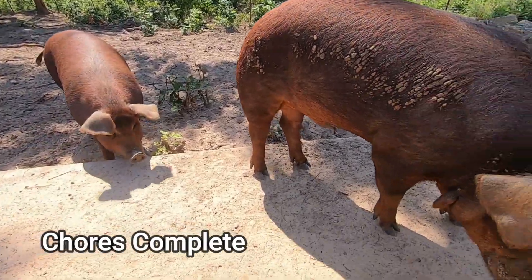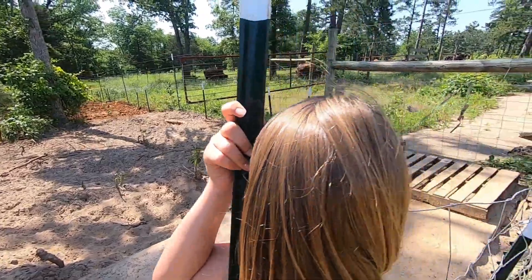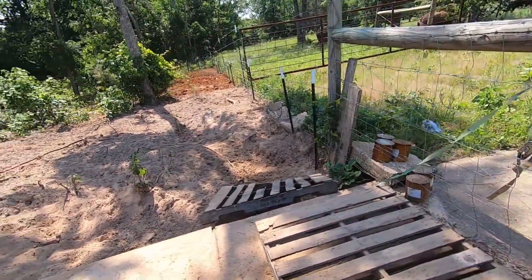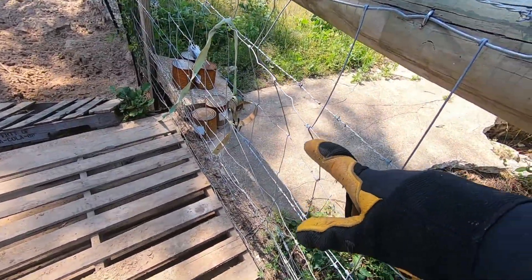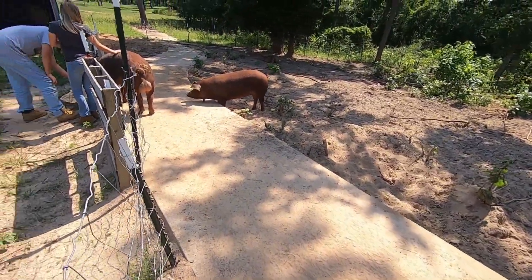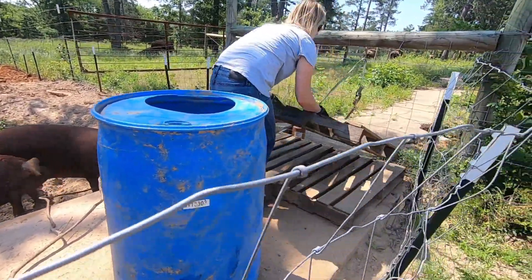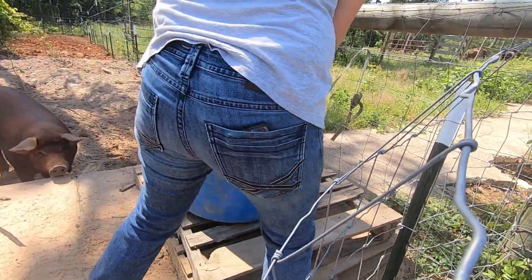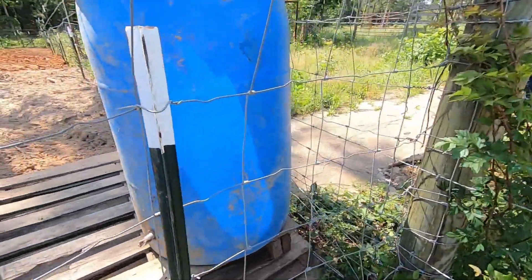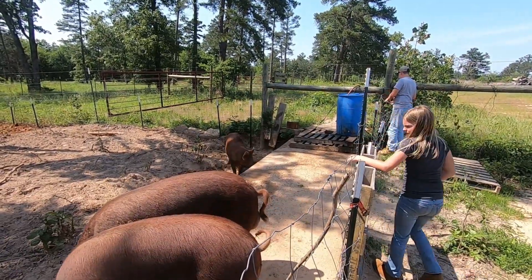We're ready to feed the yearlings and two-year-olds. During chores today we saw that our pigs had tipped their water off their little pallets - they had two pallets together, I'd taken one out but now they're all separated. The water is down there so I'll have to go get it, bring it back up, see what they did to our ratchet system, and re-hook it up. They're probably pretty thirsty pigs. Gave them a little bit of water while the blue barrel is filling up.